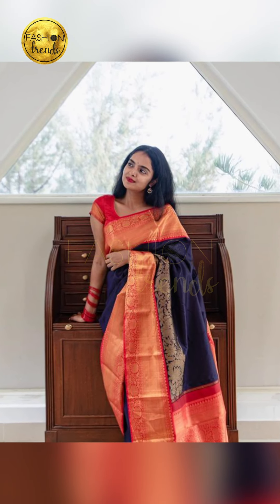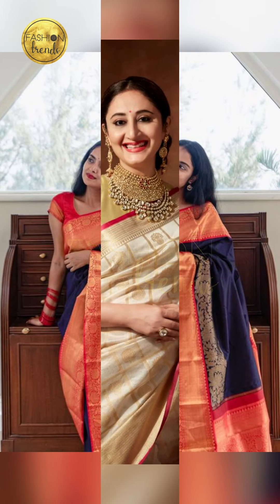You can also try going with a hairstyle that suits your face, or keep a free hairstyle.